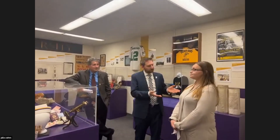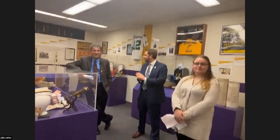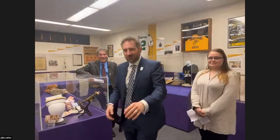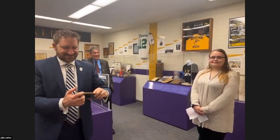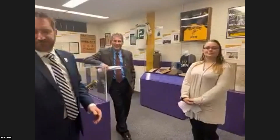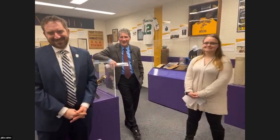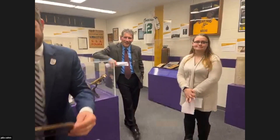Thank you so much. Any questions? We have some guests who might want to say something. Colonel Jim Williams is here. Colonel Williams, we can hear you.